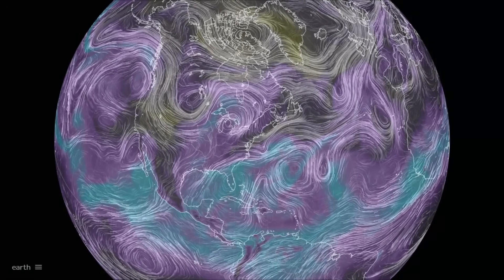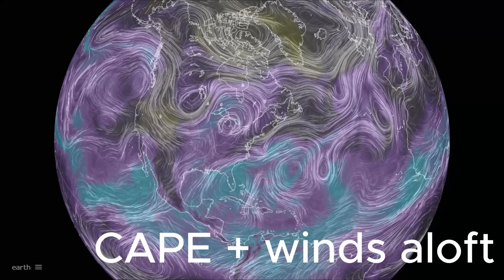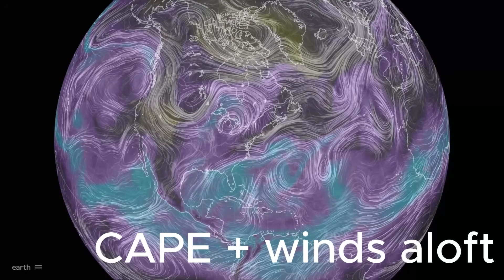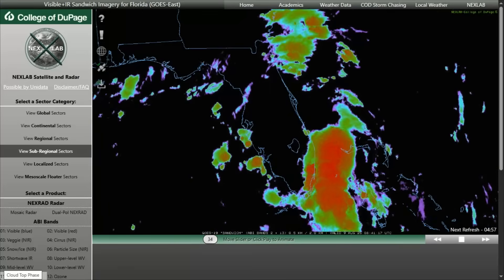The peninsula's twin coasts fuel contrasting sea breezes — east coast and gulf side — each tugging inland and colliding with boundaries like the trough or frontal remnants. These collision zones spark bursts of convection, especially along and west of I-95, as seen this evening and forecast into tomorrow.